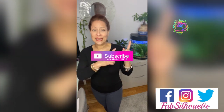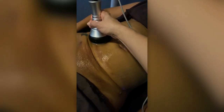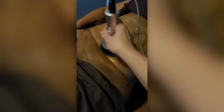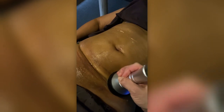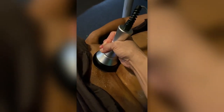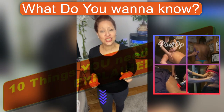This is Cavitation 101, Fat Reduction Treatment, explained by the experts at Fabs to the World. Remember to subscribe and press the bell so you get notified every time we post a video. If there's any topic you want us to cover on this channel, please put it in the comments below and we will make sure to make a video to give you the knowledge and the information.